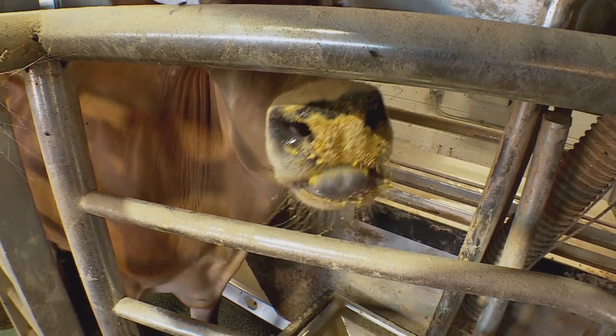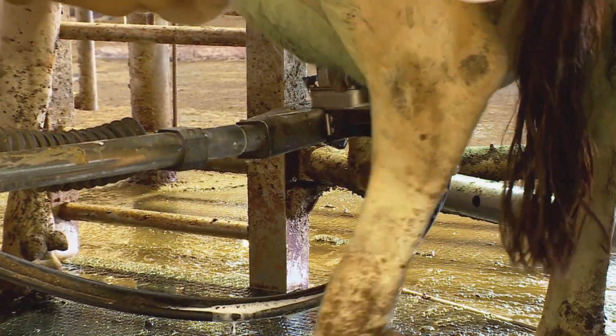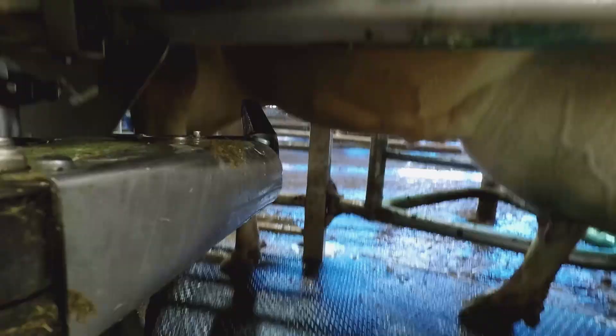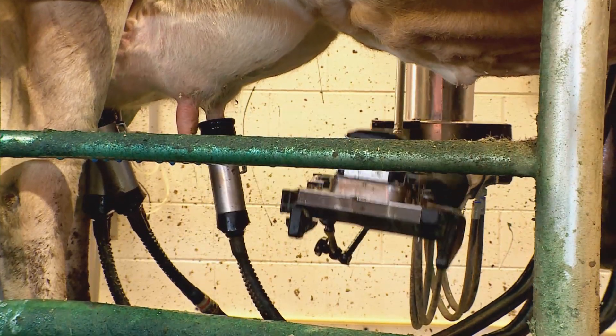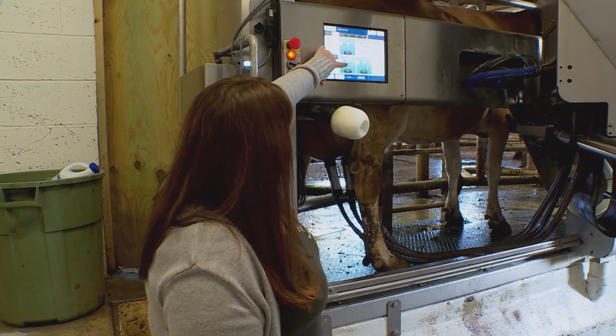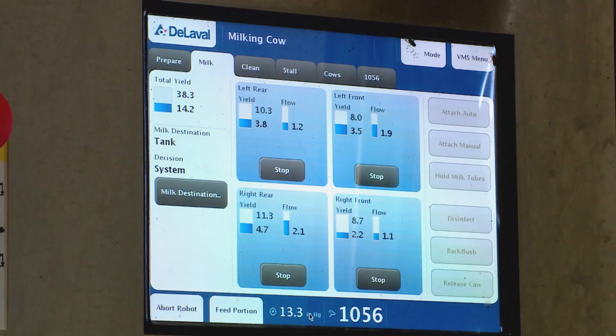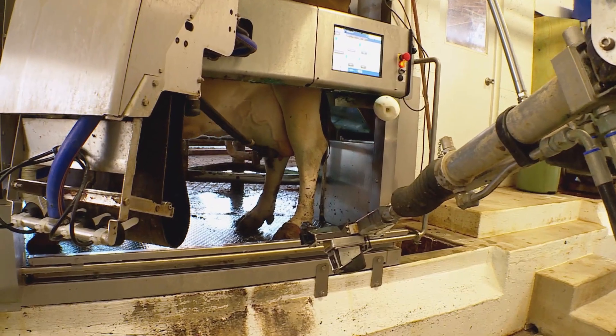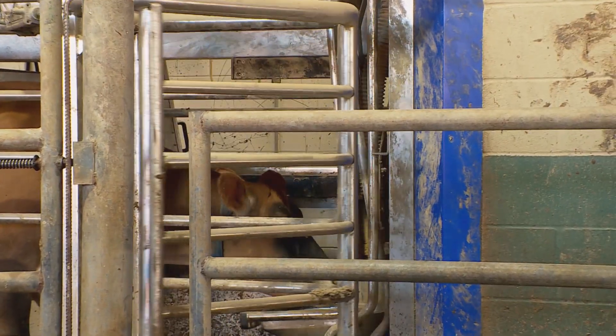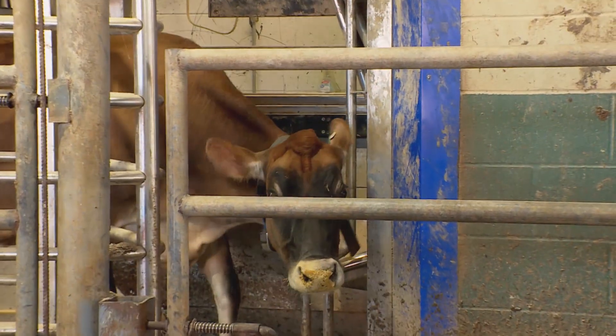While the cows chow down, the robot gets to work, cleaning each teat and then attaching suction cups. And then you'll see the weights start registering as the milk comes out. After, the cow makes her way back to the herd. And that's it — no human intervention necessary.